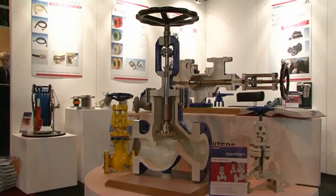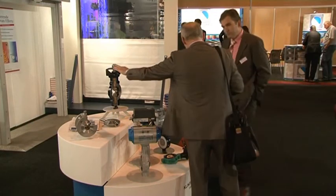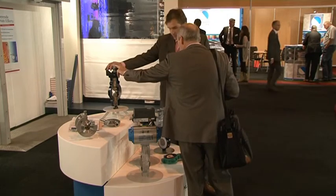Passing by the Klinger stand, I saw what I took to be a standard butterfly valve. However, sales engineer Mark Westerhaus kindly pointed out that this particular valve is in fact packed with new design features.